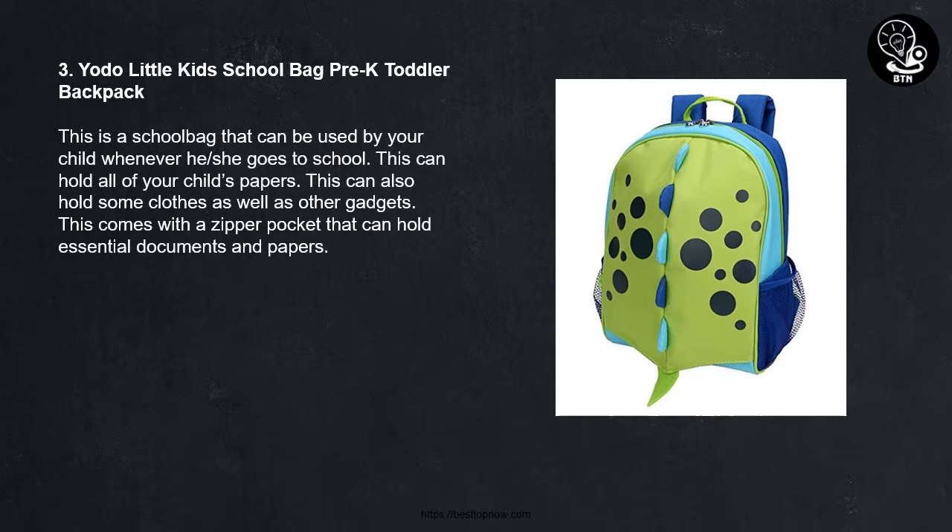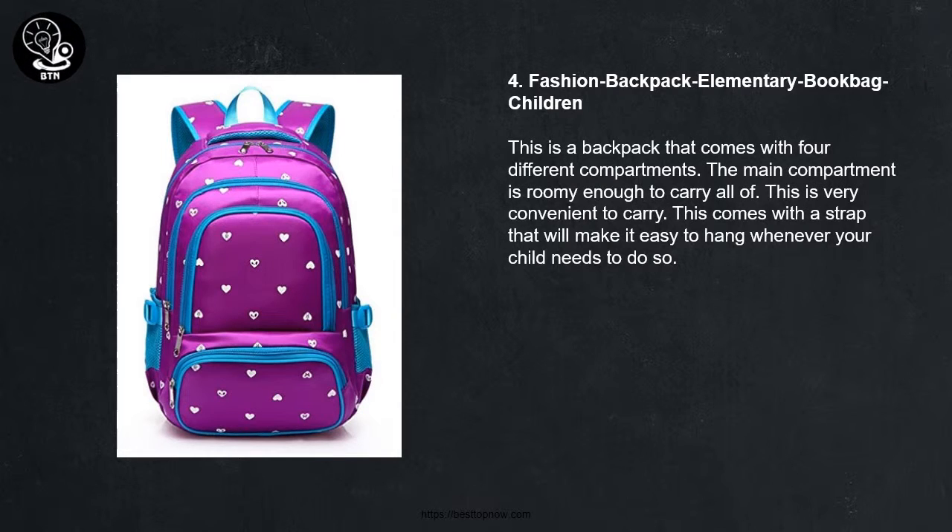3. Yodo Little Kids School Bag Pre-K Toddler Backpack. This is a school bag that can be used by your child whenever he or she goes to school. This can hold all of your child's papers, as well as other items and gadgets. This comes with a zipper pocket that can hold essential documents and papers.